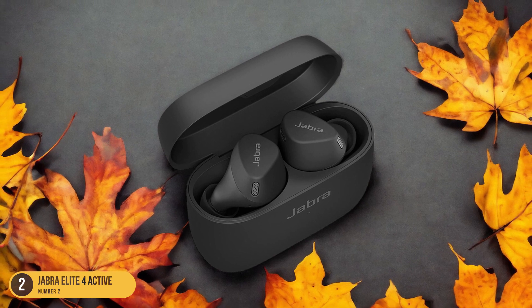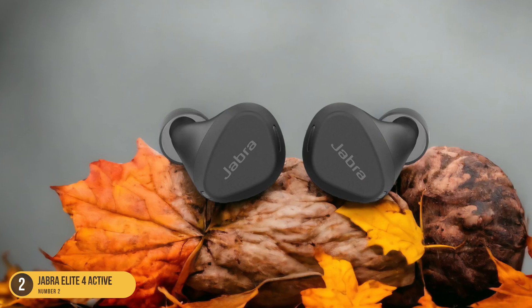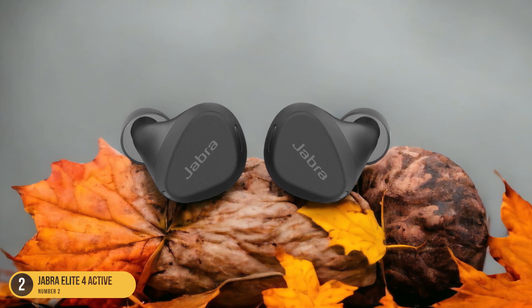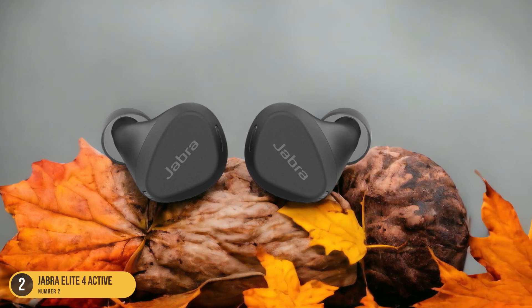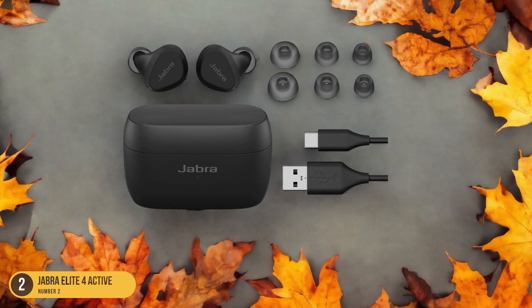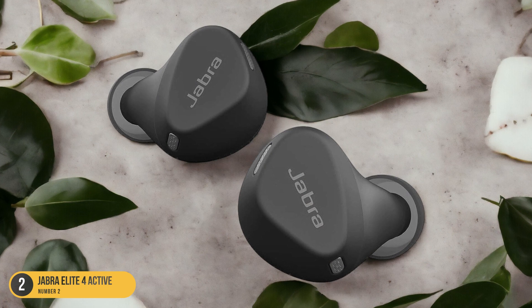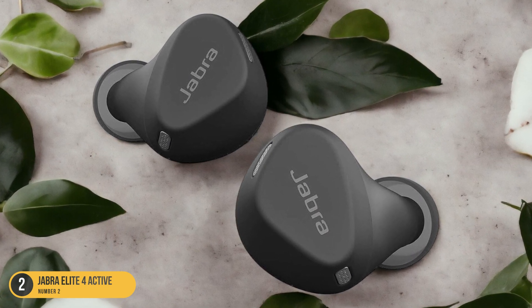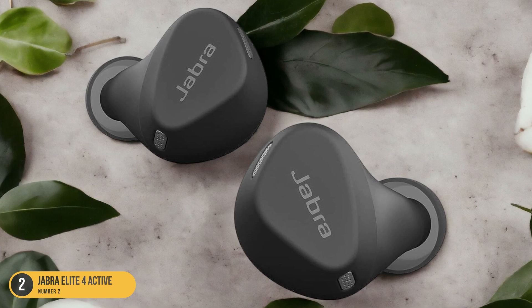The Jabra Elite 4 Active's sweat resistance also means less time spent on maintenance and more time enjoying your music. Plus, the customizable sound options through the Jabra app ensure your audio experience is tailored to your preferences. For under $125, these headphones offer both quality and durability, making them a top choice for anyone who values sweat resistance in their workout gear.